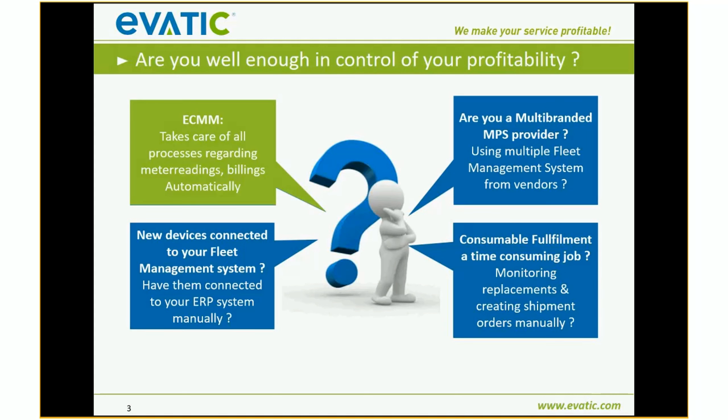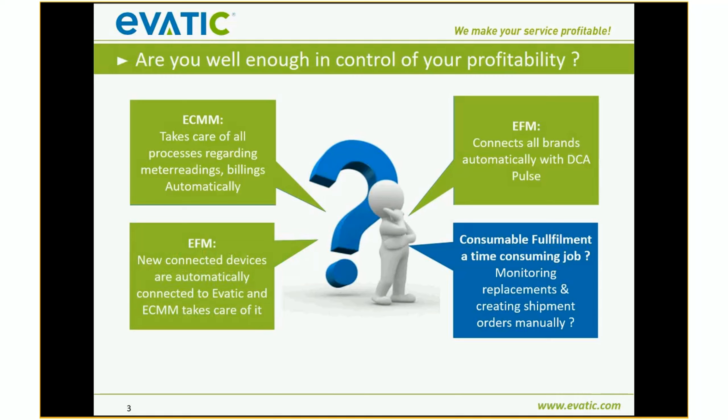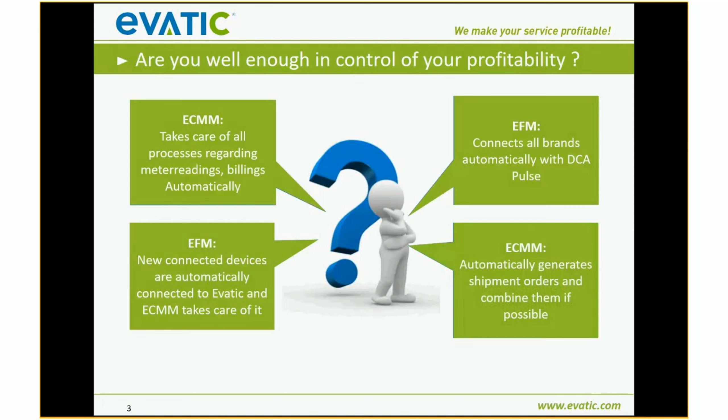Things can be done automatically. Our ECMM takes care of all processes regarding meter readings and billing automatically. Our EFM connects all brands automatically with the DCI Pulse from Print Fleet. Our EFM also connects new devices automatically when they are connected to EFM and ECMM. ECMM automatically generates shipment orders. My part is the EVATIC service part and something about the EVATIC API we built with Print Fleet.